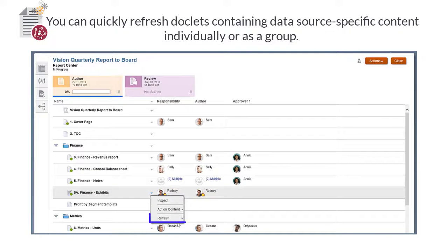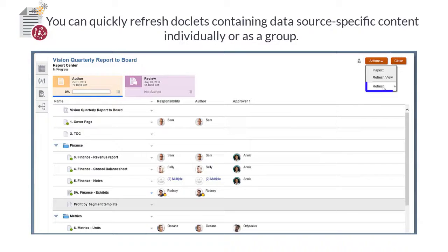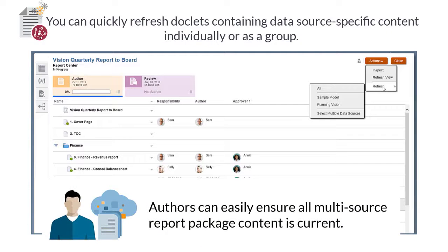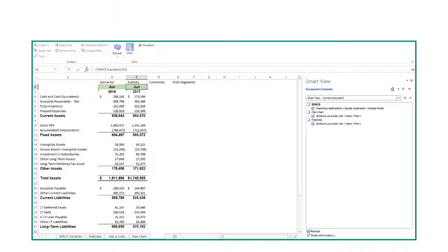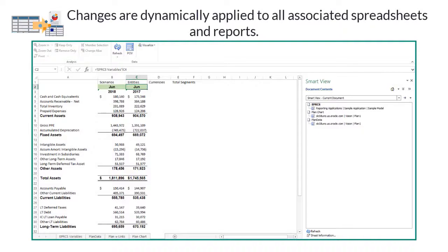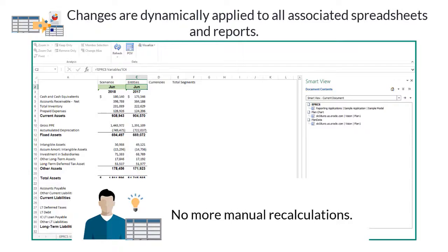Reference doclets that leverage data from other EPM cloud sources can be quickly refreshed individually or as a group. This makes it easy for authors to ensure that any source-specific content in a report package is always current and reliable. Spreadsheet-based content can leverage data from multiple sources too, and changes, such as changing a variable or switching the point of view, are dynamically applied across all associated spreadsheets and reports. This eliminates time-consuming manual recalculations, and updates are instantly available in the web application after a quick refresh.